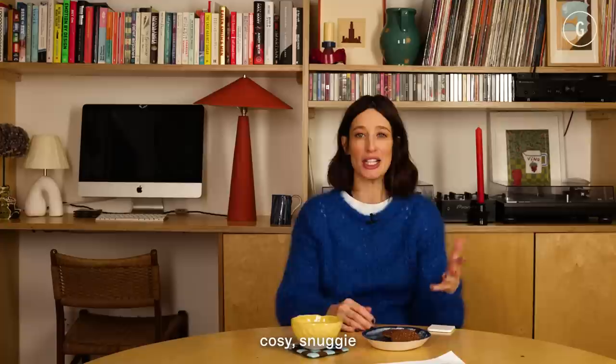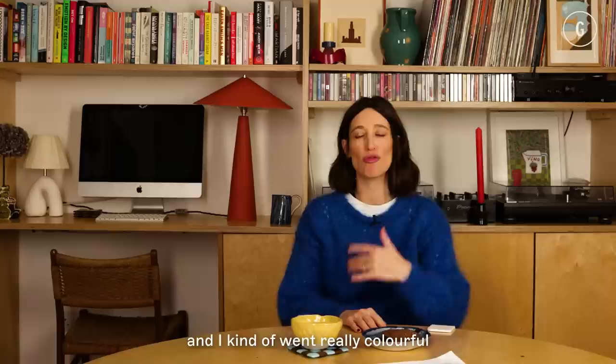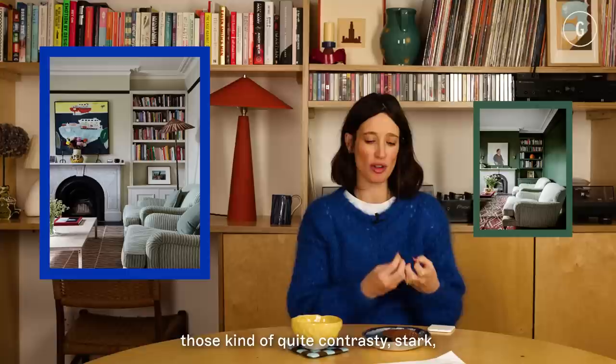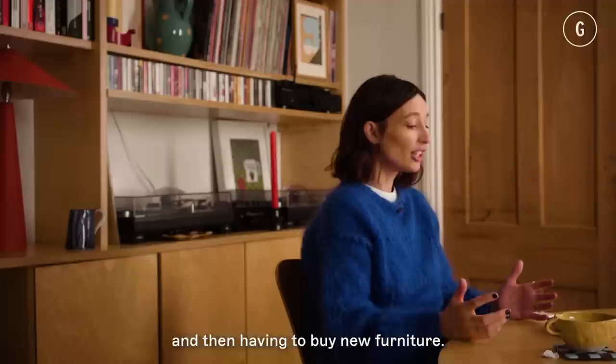Think about what colours you love and what colours you're drawn to. Just because one person likes a dark, cosy, snuggy living room doesn't mean you're going to like the same. I made some massive mistakes when I moved into my house — I went really colourful because I thought that's what I liked, but those quite contrasty, stark, fun colours were incredibly jarring paired with the furniture I already had. So if I'd started again, I would have looked at the existing furniture and how I could use that to work with a colour scheme, because there's no point painting a room and then having to buy new furniture.